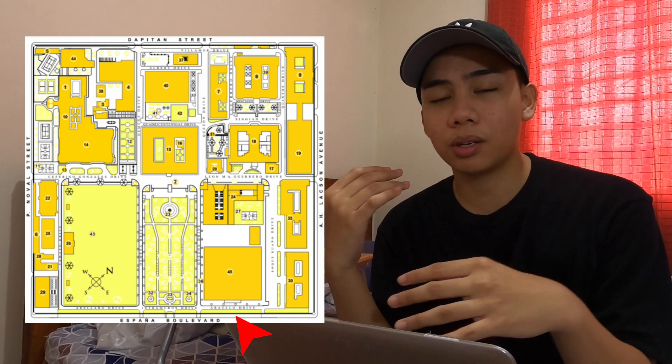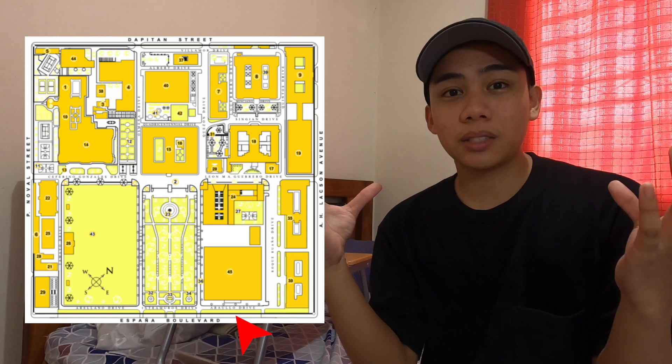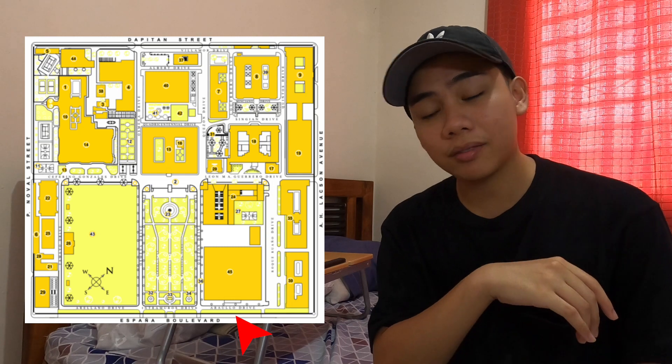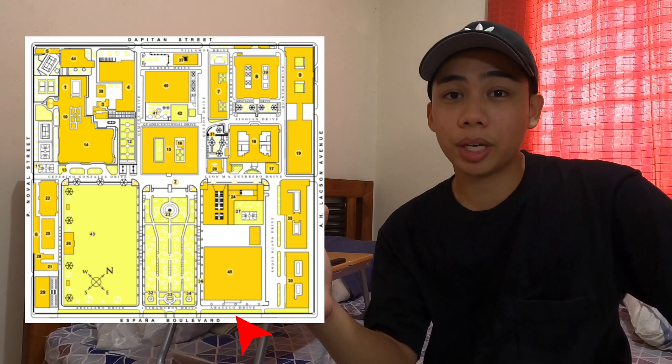Some people come from Tezone Ave, some people come from the gig, but Espana is like the main place for commute. Espana is also the location of the new senior high school building, though I have not been there yet. Espana is also the only street with overpasses, so that is a good way to remember it.